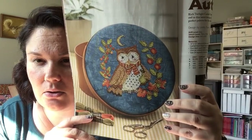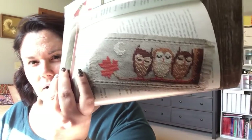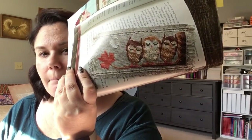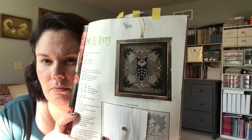Just Cross Stitch — there are a few in this one. Look at this owl. Isn't he cute? I love it. And these owls — they did this as a bookmark. I do not think I would stitch it as a bookmark; I would find something to stitch it for. And then this owl — I have to stitch that. Isn't that awesome?